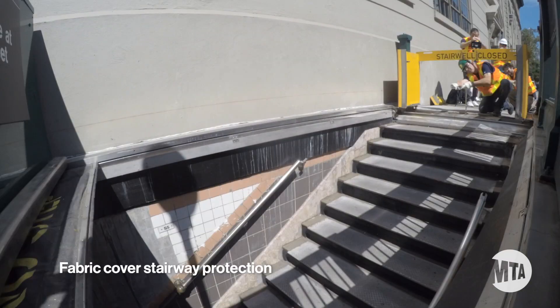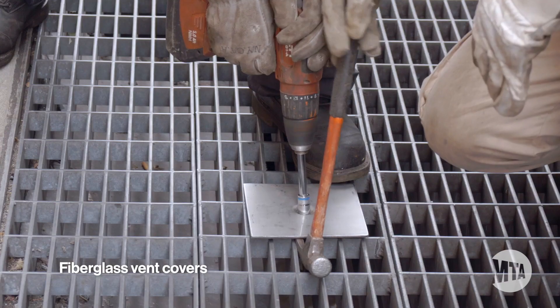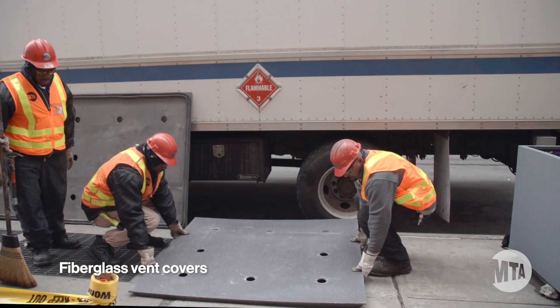but also implementing new guidelines to protect our system from storms even greater than Sandy. We've added flex gates, marine doors, and the ability to seal vent grates at many stations in flood-prone areas.